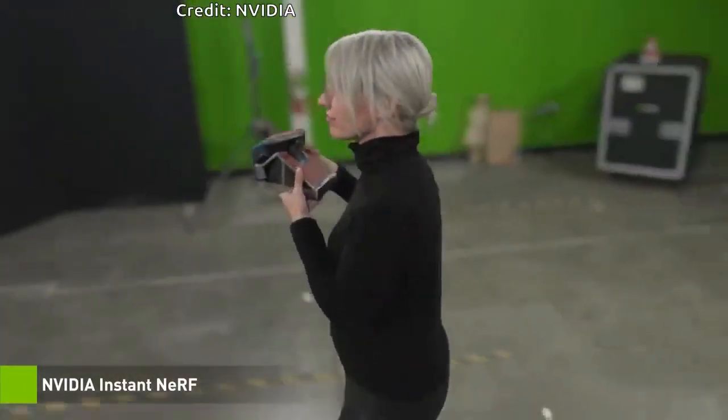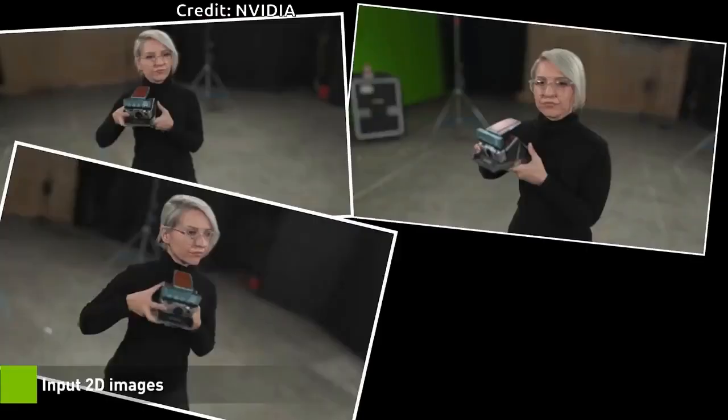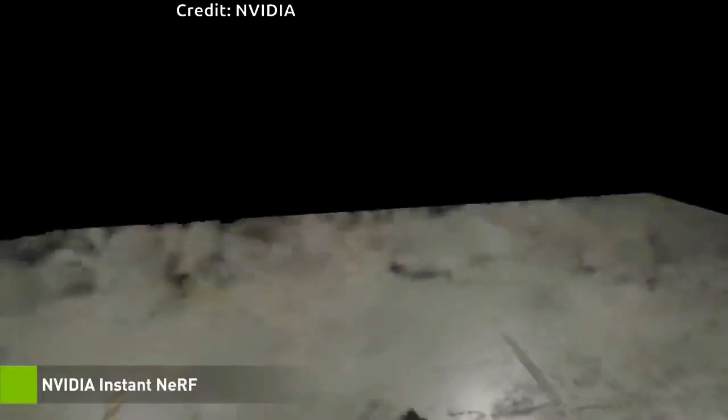Creating a 3D scene with traditional methods takes hours or longer, depending on the complexity and resolution of the visualization. Bringing AI into the picture speeds things up. Early NeRF models rendered crisp scenes without artifacts in a few minutes, but still took hours to train.